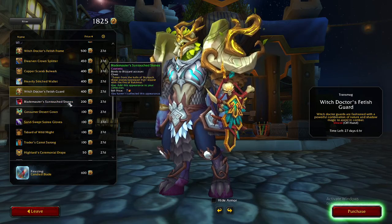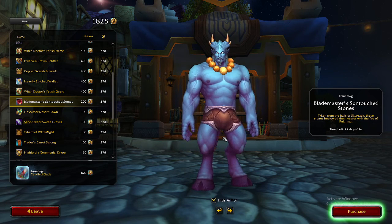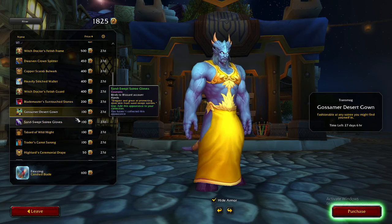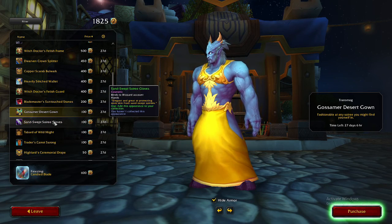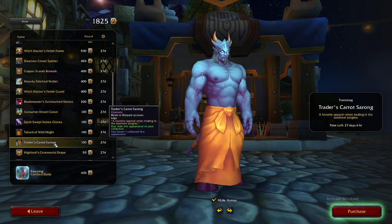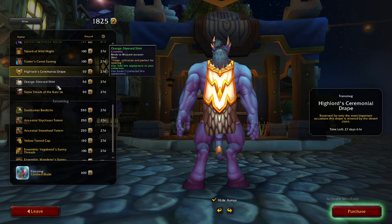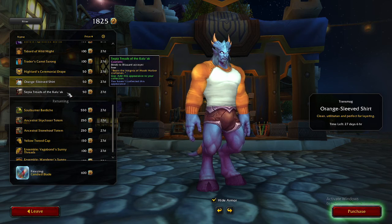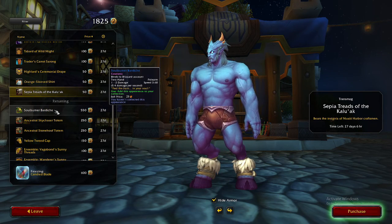Just in general, I think there are some really nice transmog pieces here that you can put together quite nicely, and they can be used to complete other transmog sets that you have. You've got the evening dinner gloves, some nice boots, some nice capes, the watches, some nice neck pieces like the Blademaster's neck pieces. Just in general, you've got some really good stuff.